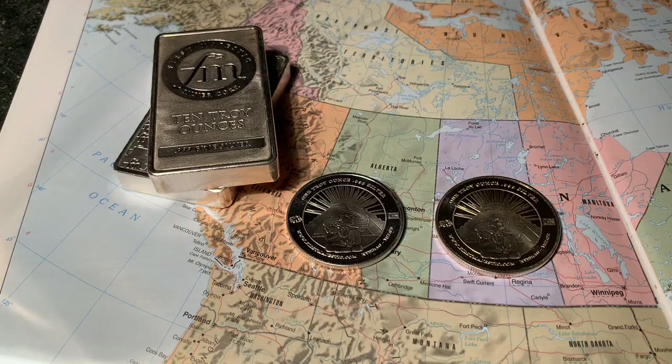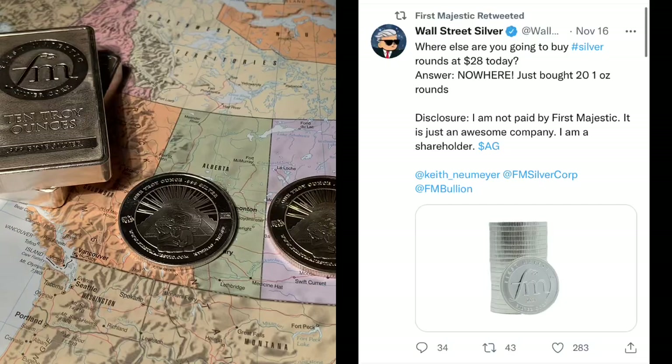I was searching on Twitter and stumbled onto the First Majestic Twitter account. They had retweeted something from WallStreetSilver, who said: 'Where else are you going to buy silver rounds at $28 today? Answer: nowhere.' WallStreetSilver just bought 21-ounce rounds, and disclosed he is not paid by First Majestic — he is a shareholder and thinks it's an awesome company. Same here: I'm not paid by First Majestic, I am a shareholder, and I think it's an awesome company.